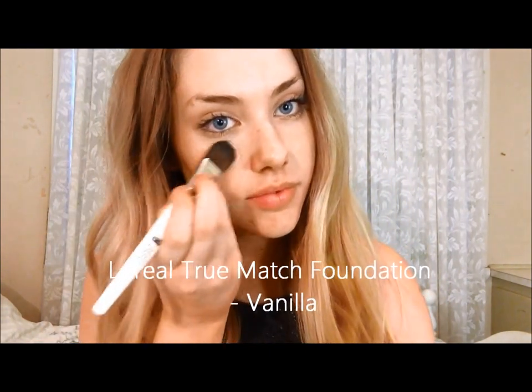I'm now going to be taking my L'Oreal True Match Foundation in the colour Vanilla and I'm just going to blend that evenly onto my face using a foundation brush.